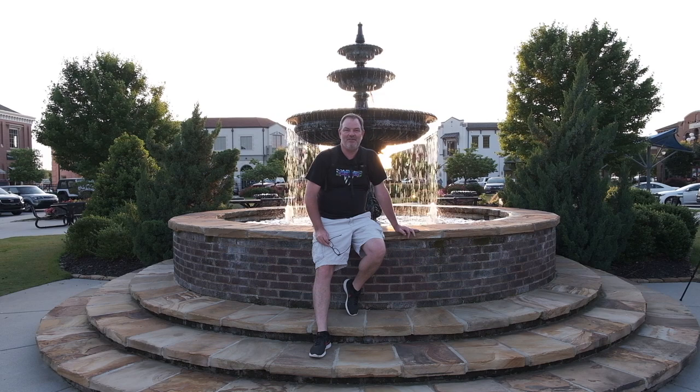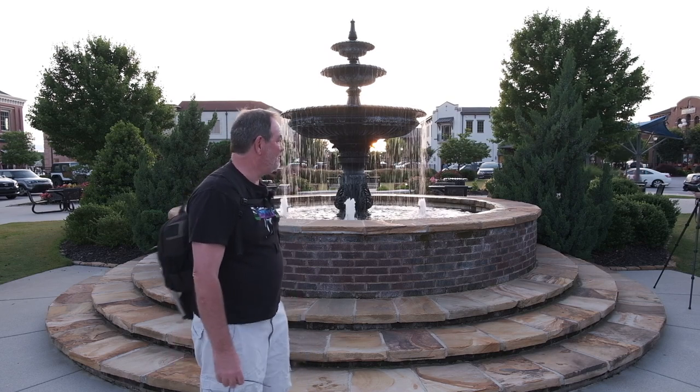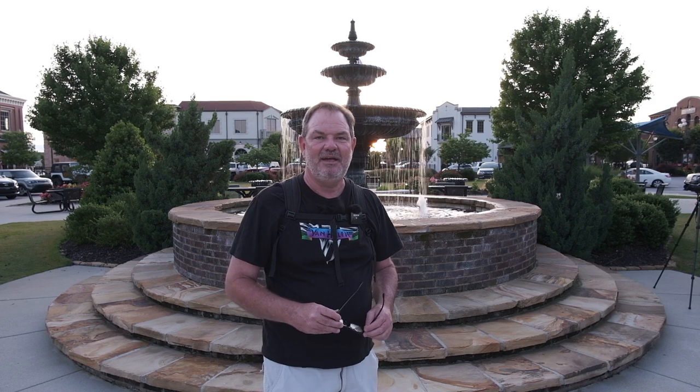I'm working on a shot of this fountain with the X-T3 and the 16mm lens. The sun's setting almost directly behind the fountain, so this is probably the shot. I'm using a focal length of 16mm, which is 24mm full-frame equivalent on the Fujifilm. All my photography and videography today is with the X-T3 — really taking it out for its first real spin. Heather and I also did a live stream earlier tonight with the X-T3, so we are wearing it out in its first couple of days.